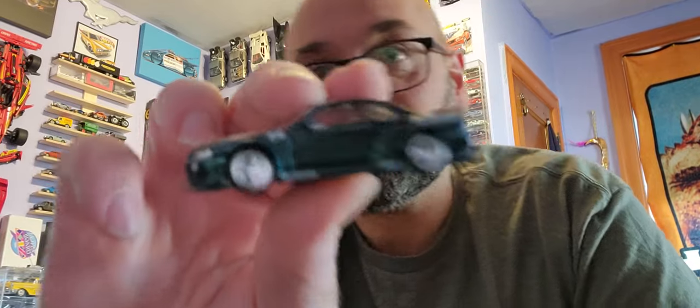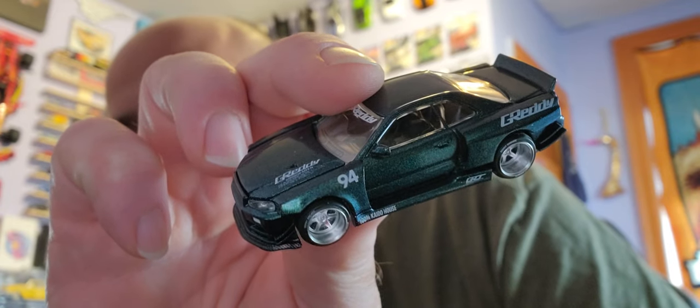Fantastic addition to the nostalgic collection. Beautiful car. That's it — three minutes, thanks for watching.